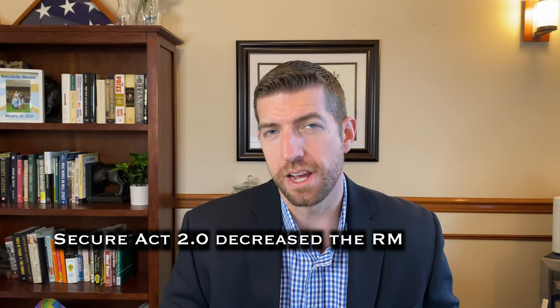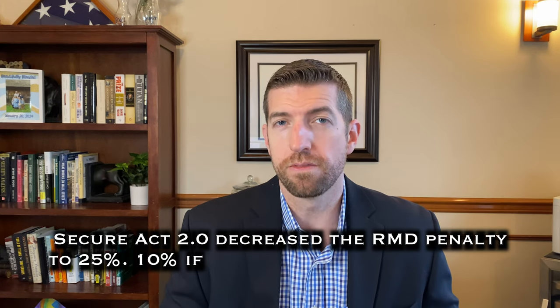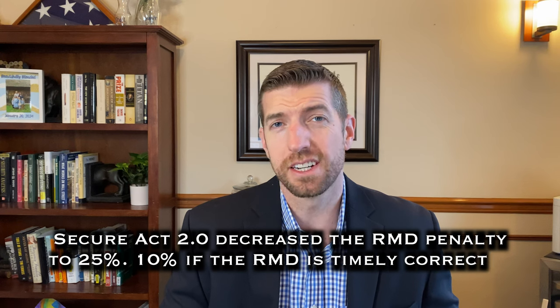Once you've taken that RMD, you are going to want to report it when you file your taxes — report the failed RMD. You'll file Form 5329 with the IRS. This is where they will calculate your penalty. The penalty used to be 50 percent of the failed or missed RMD — very punitive, one of the biggest ones out there. It's been reduced to 25 percent, but that is still significant.